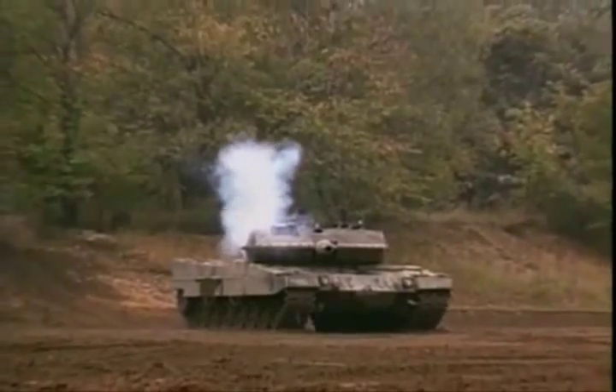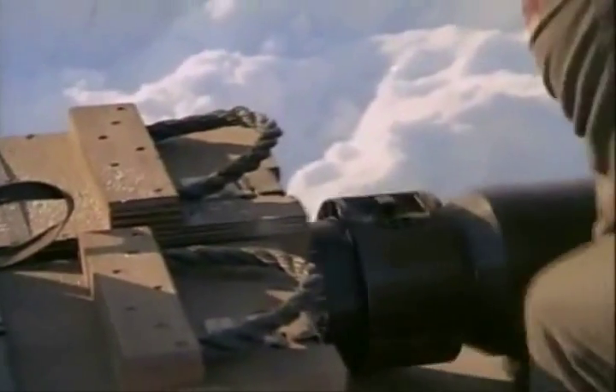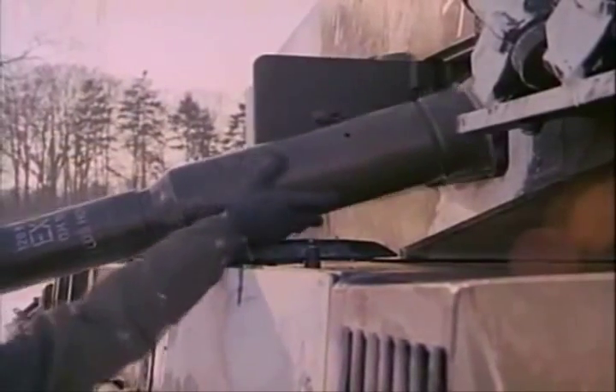The Leopard 2 can employ smoke grenades to mask its position. Despite the technical sophistication of modern tanks, the life of a tank crewman is arduous. There is ammunition to be loaded and a host of other chores to keep a machine like the Leopard 2 in good operating condition.